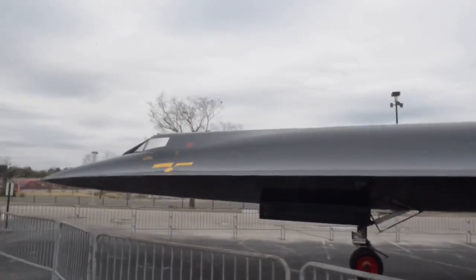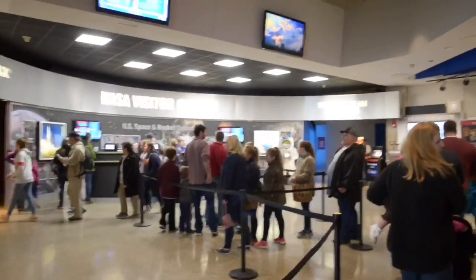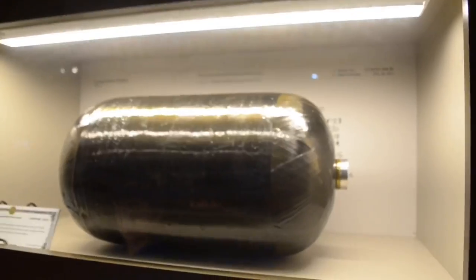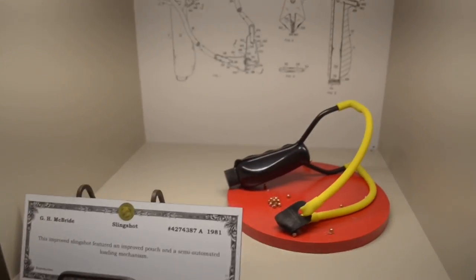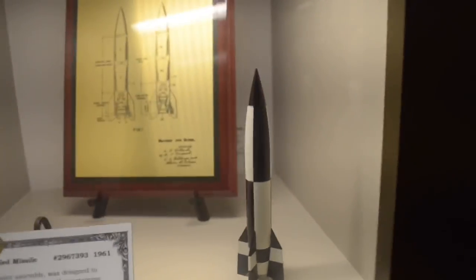There are a lot of people here today, I guess because it's spring break in North Alabama. The very first room has artifacts — these are all inventions that were made in space or by NASA: flexible LED lighting, removable hard drive, smart medicine bottle, liquefied gas tank for outer space, knee braces, surgical tools, fiber optic guided missile, space blanket, and more.